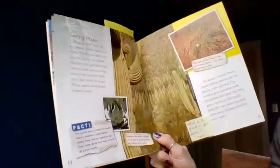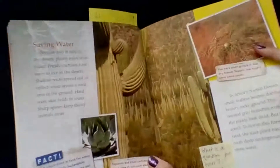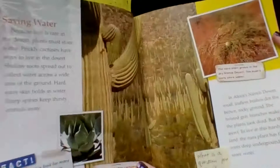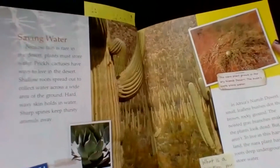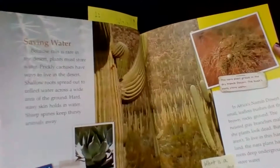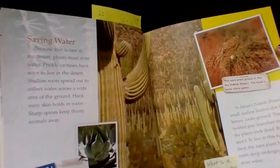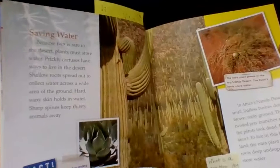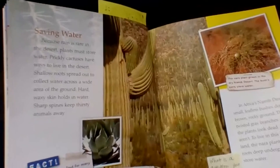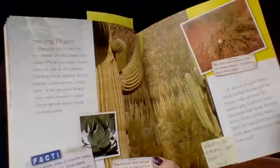Saving water. Because rain is so rare in the desert, plants must store water. Prickly cactuses have special ways to live in the desert: shallow roots spread out to collect water across a wide area of the ground, hard waxy skin holds in water, and sharp spines keep thirsty animals away.